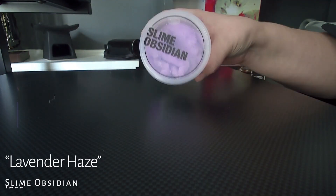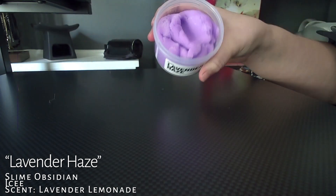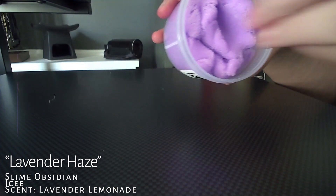Next is Lavender Haze by Slime Obsidian. This was my first icy slime that I've ever played with and bought. I do really like it, but it's not my absolute favorite — it might just be a texture personal preference. I'm going to give it an 8.5 out of 10.